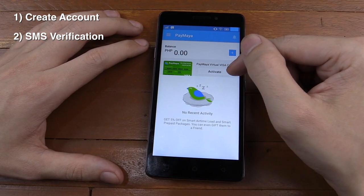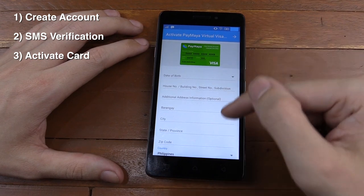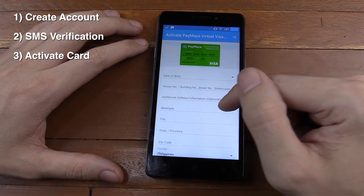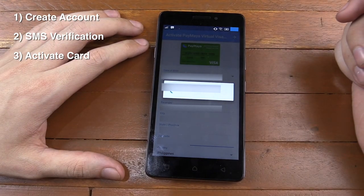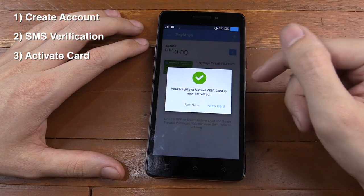And the next step is to activate our card. So let's click activate. We do have to put in some more details — our date of birth and then our full address. But that will be the last step. I've blurred my own information for privacy and let's click next. And there you go.